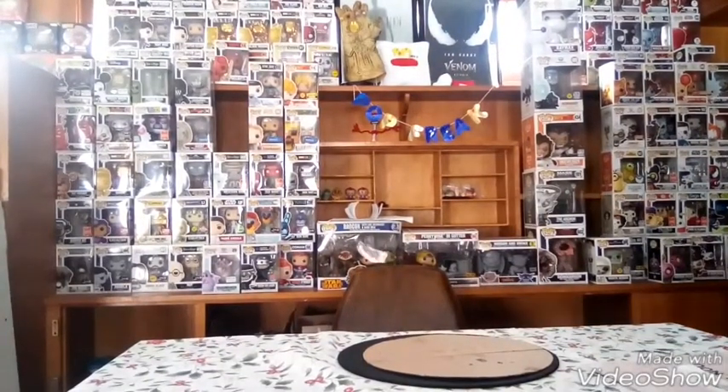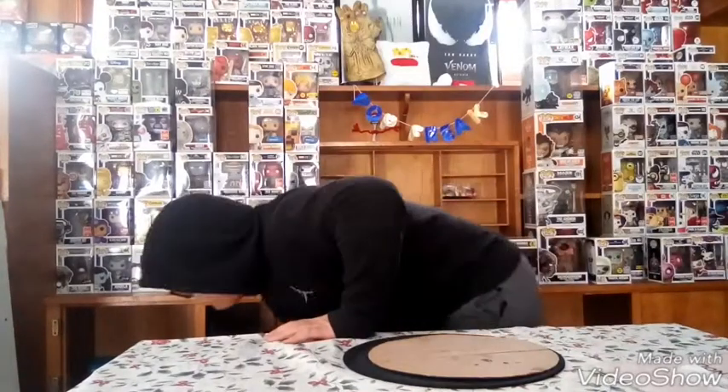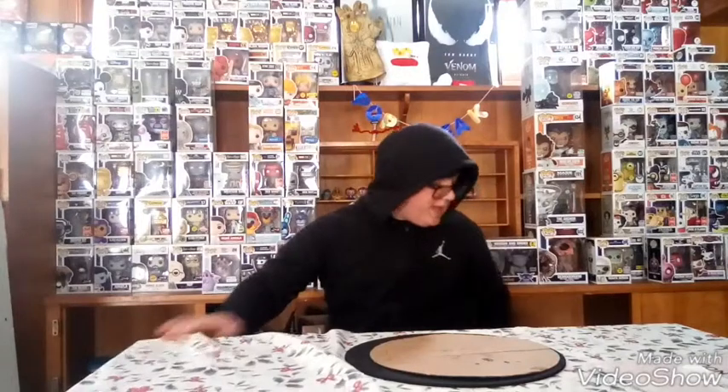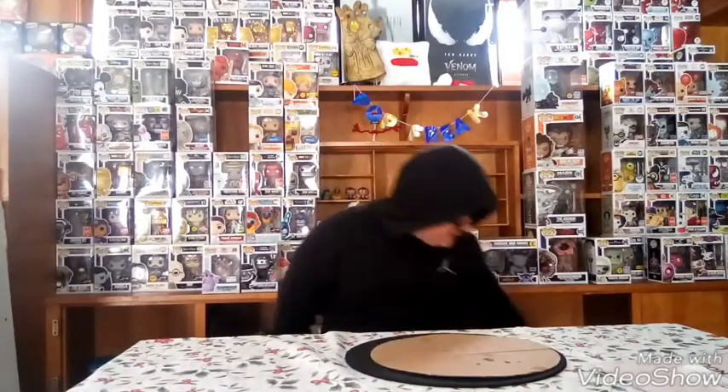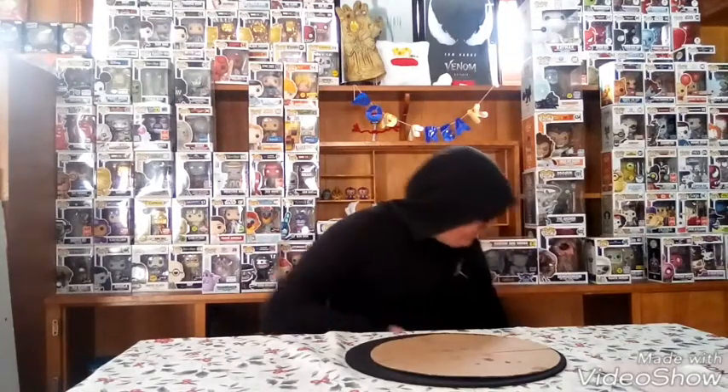Okay guys, so we're gonna go over the top 5 chrome pops. One of them is technically not a chrome pop and I'll show you guys that — he'll be in one of my spots. Get ready. Coming in at number five, we have Starlord Chrome.